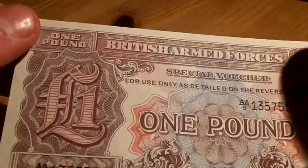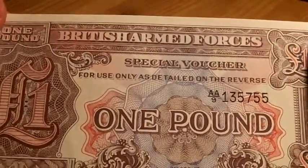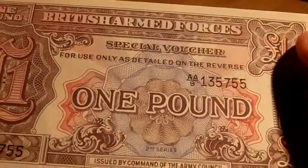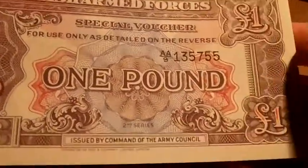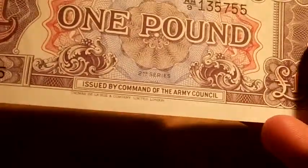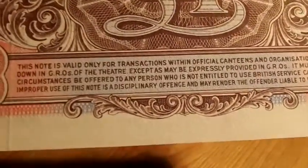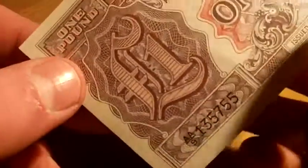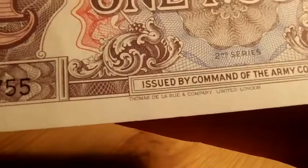Next one's a British one. This is the British Armed Forces special voucher. It says it's only for use as detailed on the reverse. It's quite nice — a bit colourful. This is the second series one. The date you'll see there if you look it up. It doesn't seem to say on it itself what the date is.